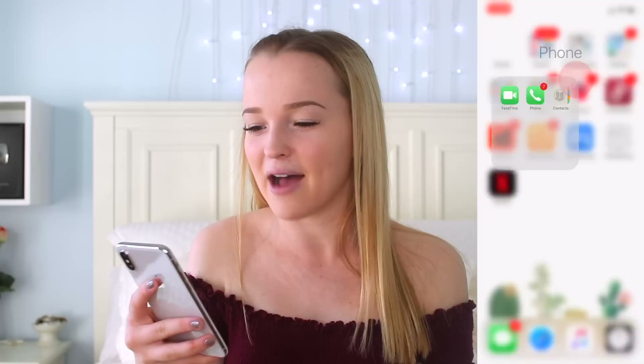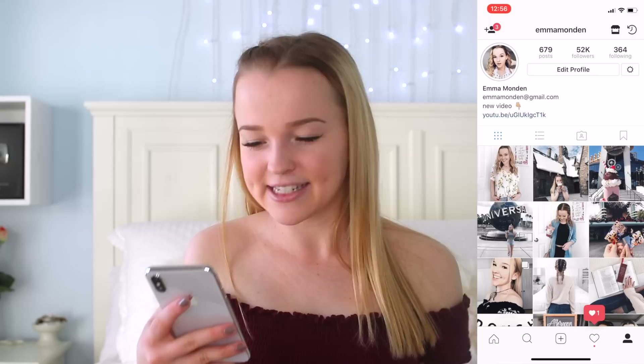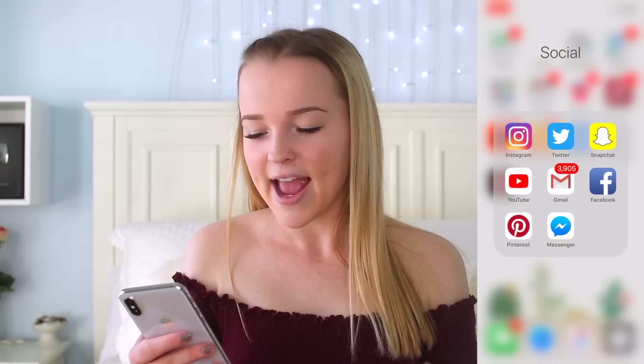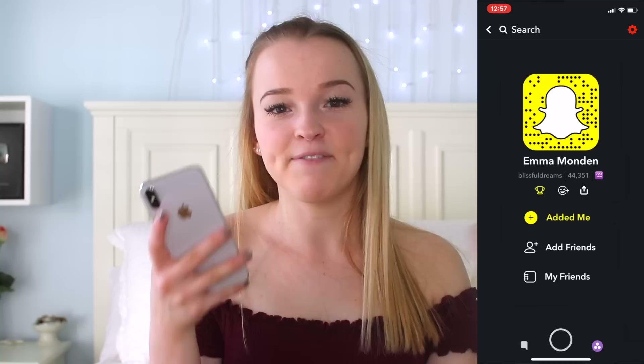Then I have my social folder. First I have Instagram — if you want to follow my Instagram it is at Emma Mondin, and I just post whatever I'm up to. I recently went to Universal Orlando Resort and posted a ton of pictures from there. To get out of the app I just swipe up. Next we have Twitter, also at Emma Mondin. And then my Snapchat is Blissful Dreams — I post on here almost every day, so if you want to see what I'm doing or be the first to know when I post a video, definitely follow me on Snapchat.